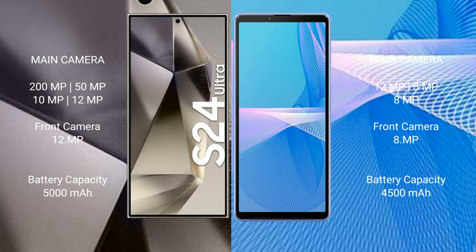Samsung Galaxy S24 Ultra has a 5000mAh battery with 45W fast charging support. Sony Xperia 10 Mark III has a 4500mAh battery with 21W fast charging support.